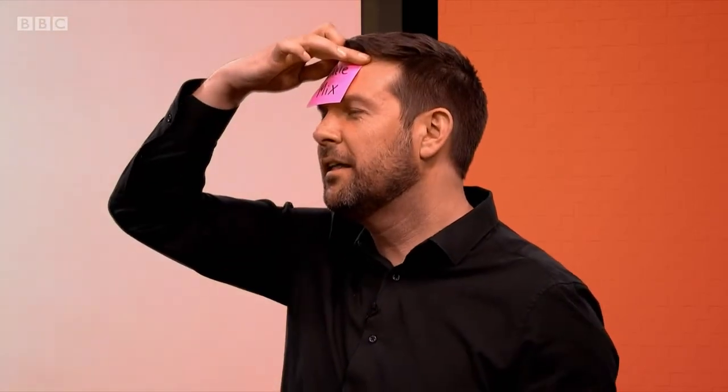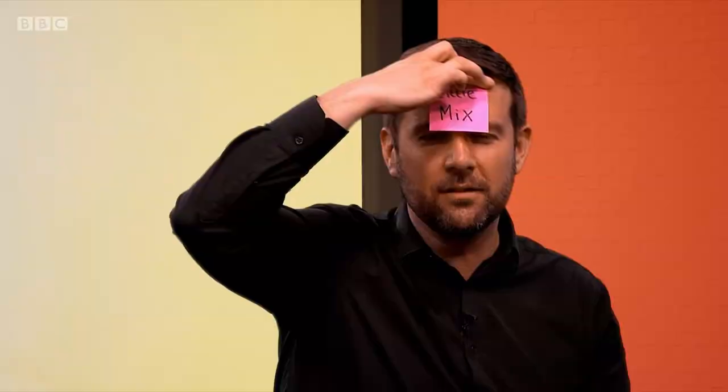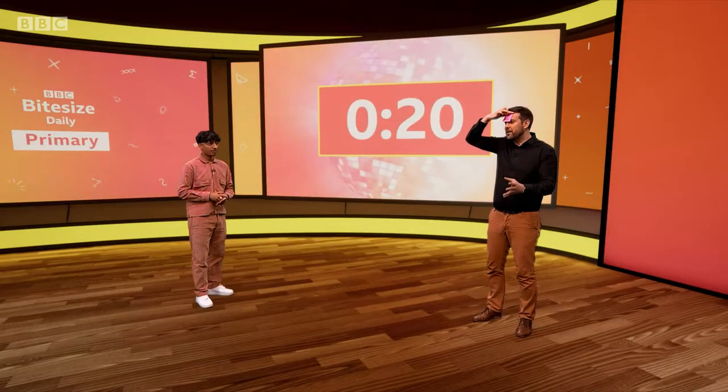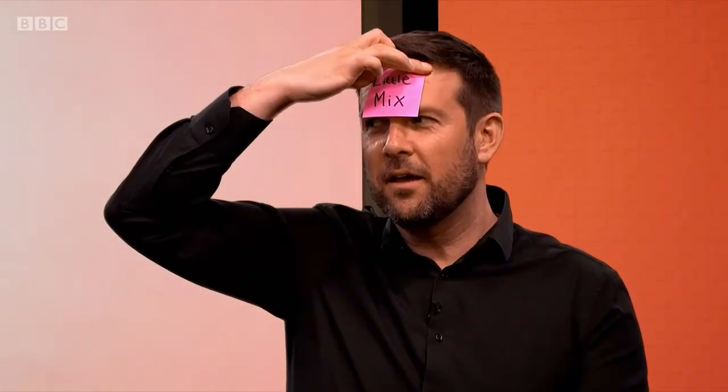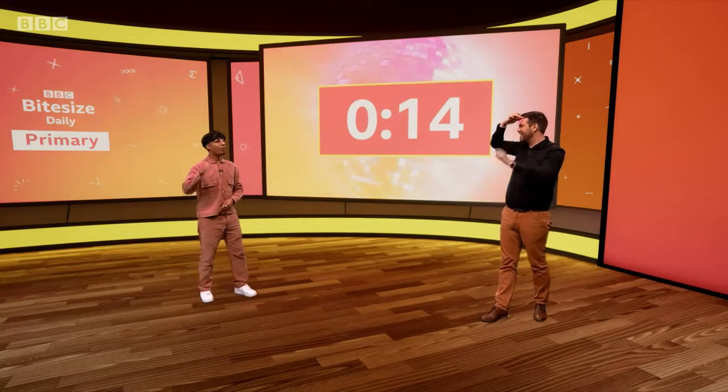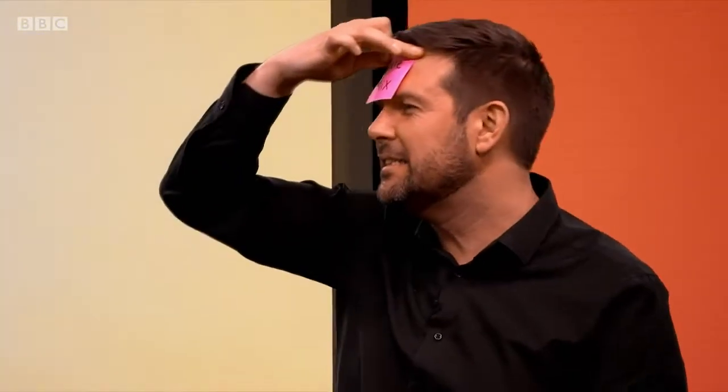Is it a song? No. Is it an artist? No. Is it a solo? No. Group? Yes. Male? No. Female? Yes. Women? Yes. Little Mix! Yay! Well done, and commiserations if you didn't get it right — but you know what, it doesn't matter, it's just a bit of fun. You were the band Little Mix. Although, I must say, your hairstyle isn't quite making the cut like their hairdos — do you get it? The cut!